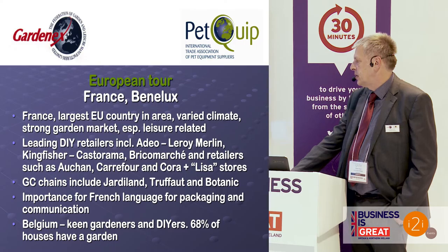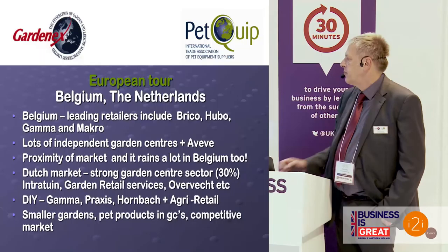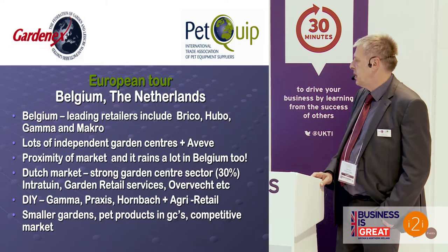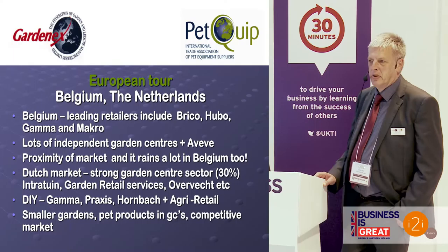Belgium — 68% of houses have a garden, making it a very key gardening market. Key players include Brico, Hubo, Gamma, and Makro. Then there's AVV, a group of around 250 stores in more of a country store category. Belgium is one of the markets closest to us, and as in England, it rains a lot.